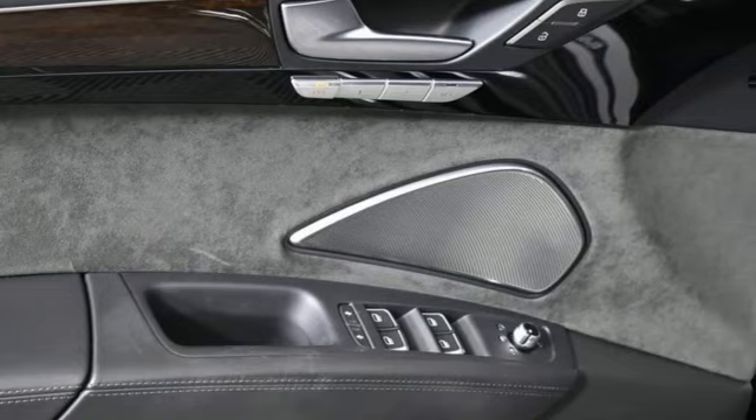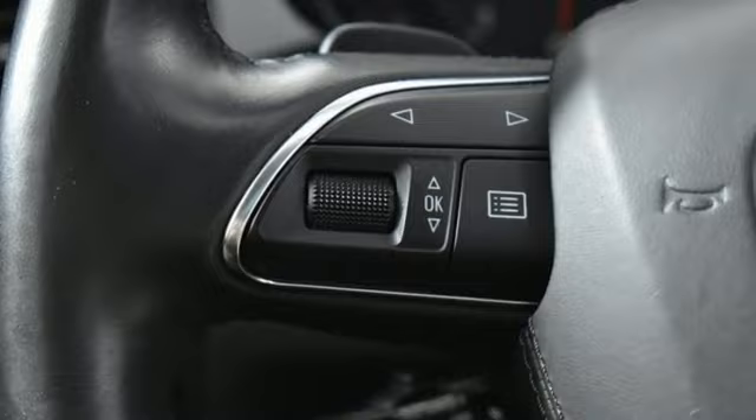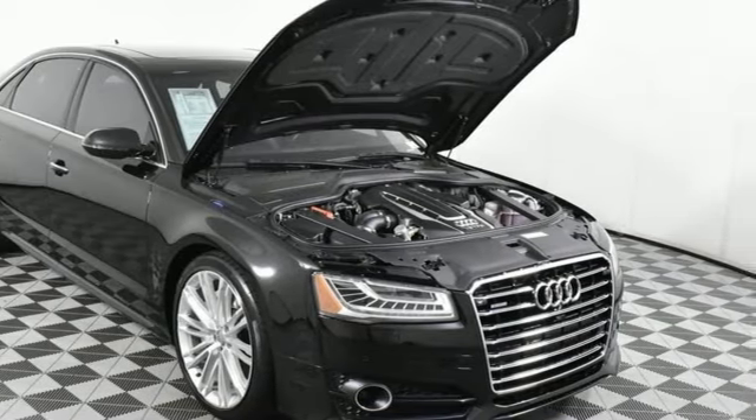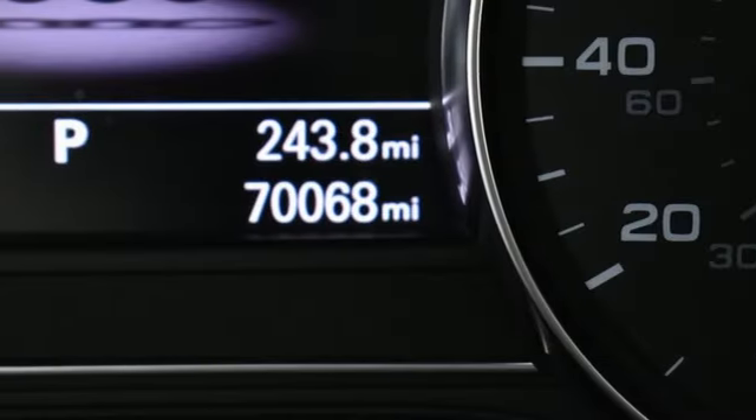Integrated navigation system with voice activation. 14-way power seats. Refrigerated box located in the glove box. Twin-turbo V8 engine. Automatic with driver control suspension management. External memory control.